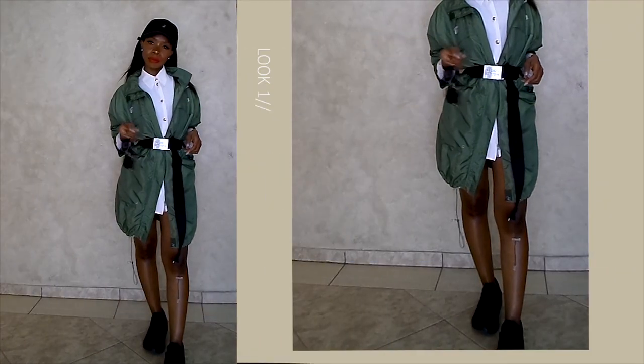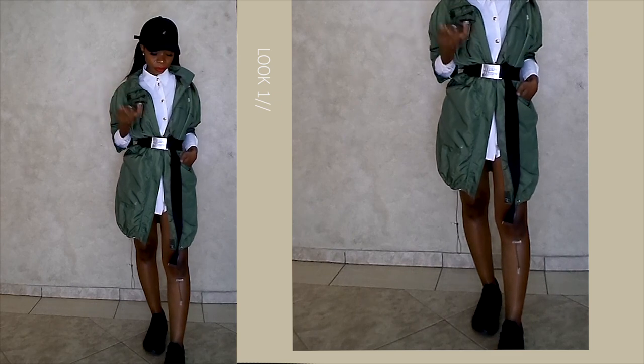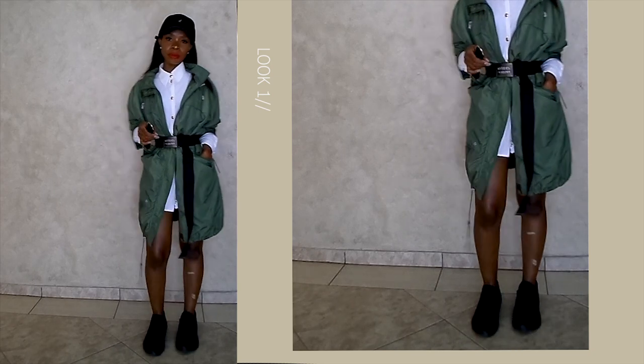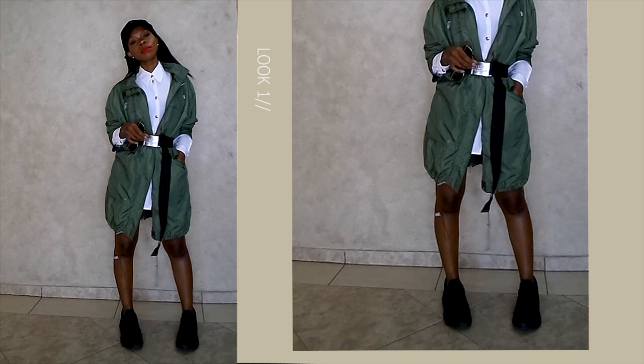To dress down the look, I would remove the heels and replace them with a pair of sneakers, add a utility belt and a cap just to make it look much more casual — but not too casual for me.